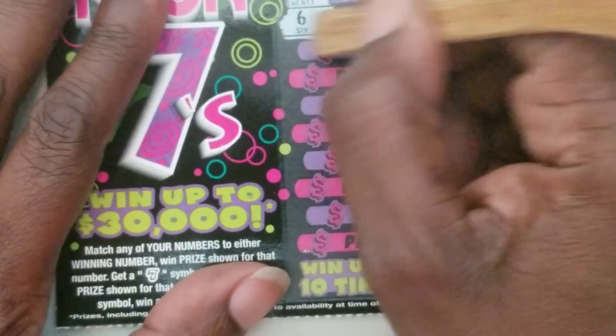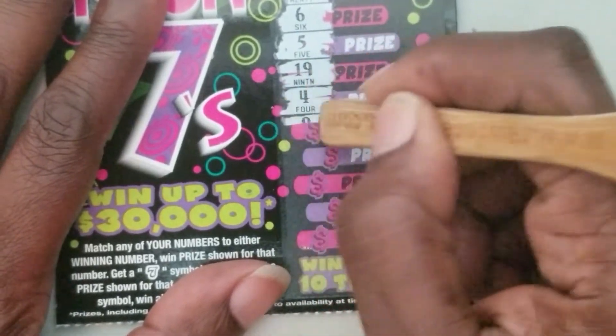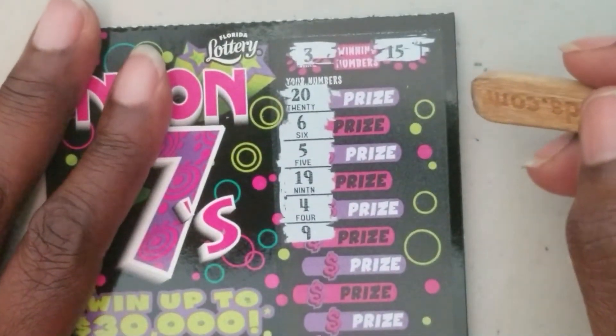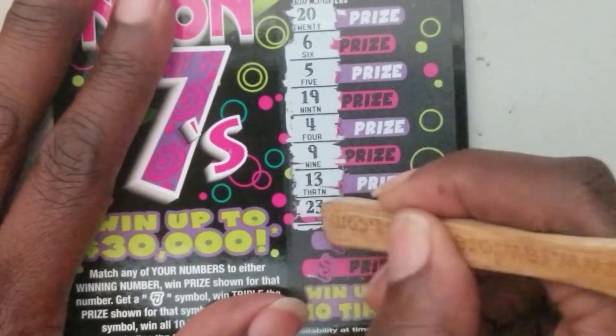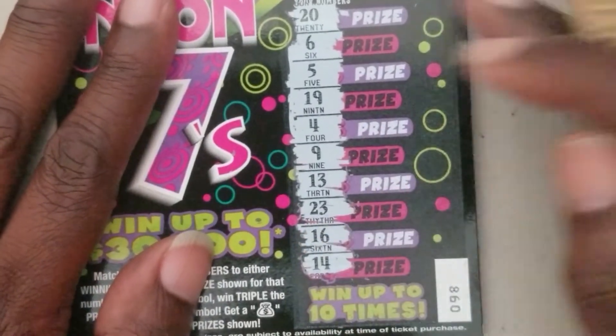On to ticket number 98 — there's my three again and fifteen. We got twenty-six, five, nineteen, four, nine, nine, twenty-six, five, nineteen, four, nine, thirteen, twenty-three, sixteen, sixteen, sixteen, and fourteen. Nothing for ticket number 98.